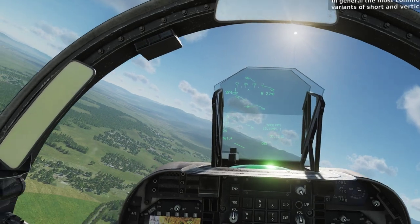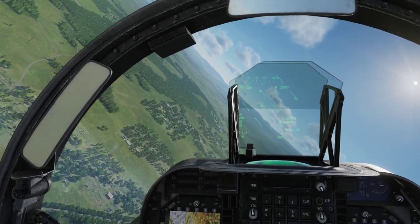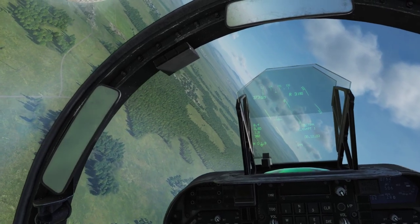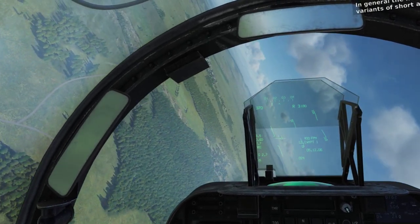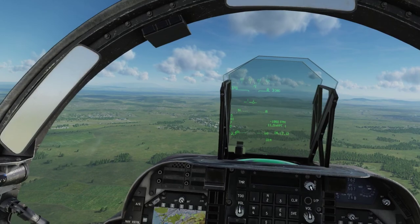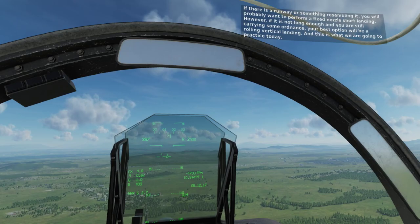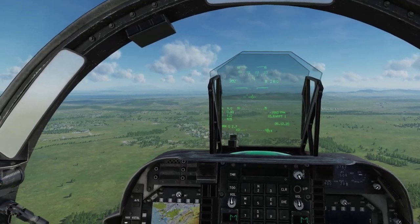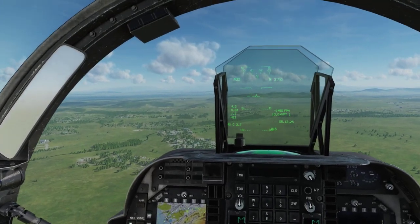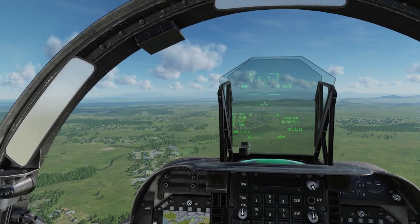Now we will cover landing at the forward operating base. There is no golden rule here. You will choose the type of landing that will seem the most adequate to the conditions that you find on the ground, as each FOB is different. In general, the most commonly used are different variants of short and vertical landings. If there is a runway or something resembling it, you will likely want to perform a fixed nozzle short landing. However, if the runway isn't long enough, or you are still carrying ordnance, your best option will be a rolling vertical landing or RVL, and that is what we are going to practice today. There are some guidelines you will always want to follow when operating on a FOB.